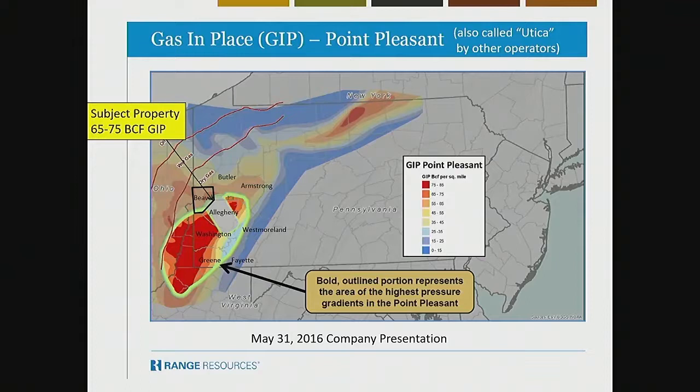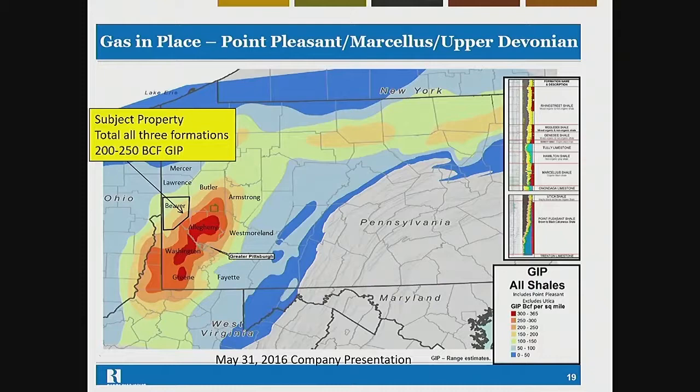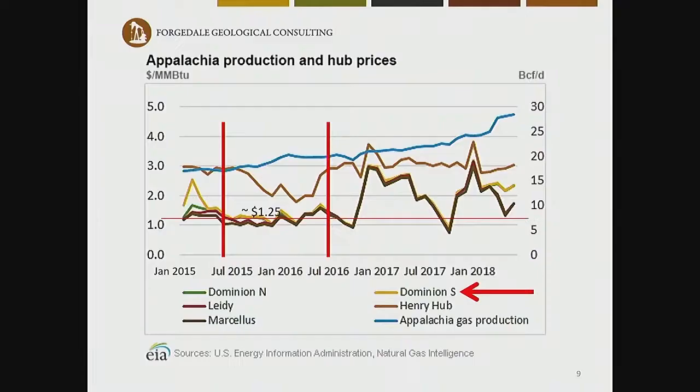All over Beaver County it's dry gas Utica. Stacking all three of the unconventionals on top of one another, our subject property is 200 to 250 BCF gas in place. As you go from northwest to southeast, Beaver County is really most prospective where the subject parcel is located — obviously still not in the core area. This is kind of tier-two acreage, but you would expect most development to be in that southeastern section of Beaver County.